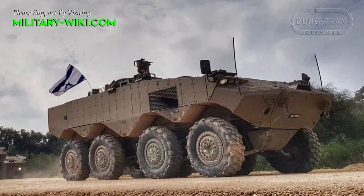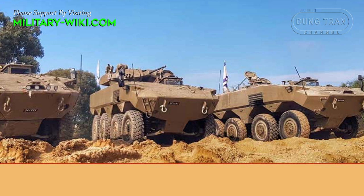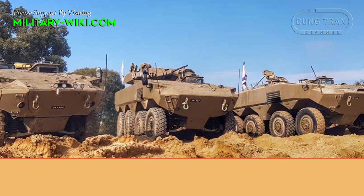Israeli media reported that Eitan is the world's best protected armored personnel carrier. The Eitan is a much lighter 8-wheeled vehicle than the Namer, weighing less than 35 tons.